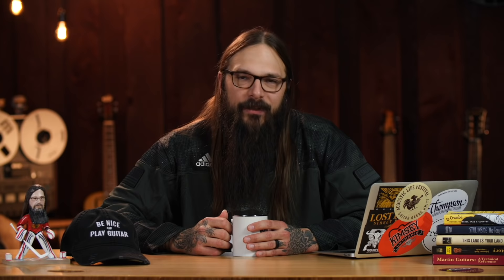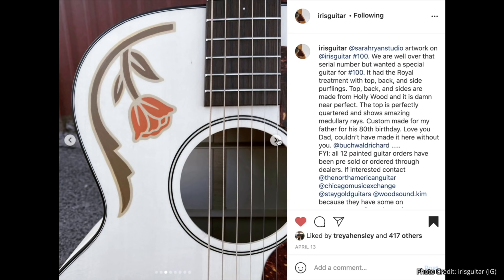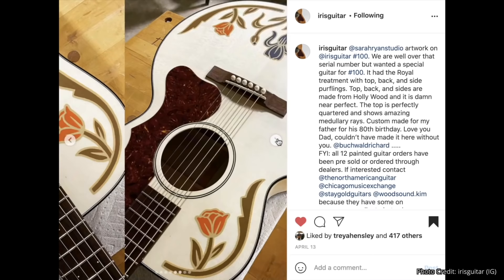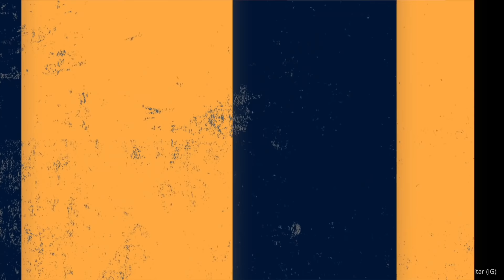One more piece of news: all of us guitar geeks need to send a huge hearty congratulations to Iris Guitars, who just completed their 100th instrument. It features a Hollywood top that is painted — it's a gorgeous guitar. The story behind it is incredible: it was built for Adam from Iris Guitars' dad. Here's what he says: 'We are well over that serial number, but wanted a special guitar for number 100. It had the royal treatment with top, back, and side perflings. Top, back, and sides are made from Hollywood and it is damn near perfect — the top is perfectly quartered and shows amazing medullary rays. Custom made for my father for his 80th birthday. Love you, dad. Couldn't have made it here without you.'